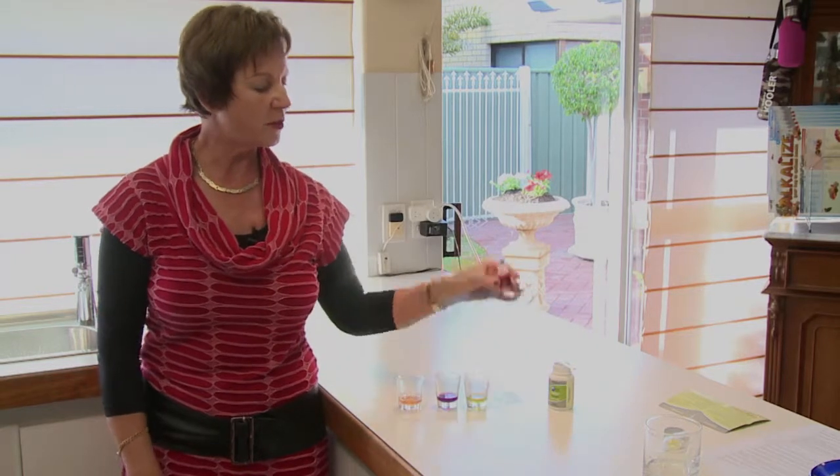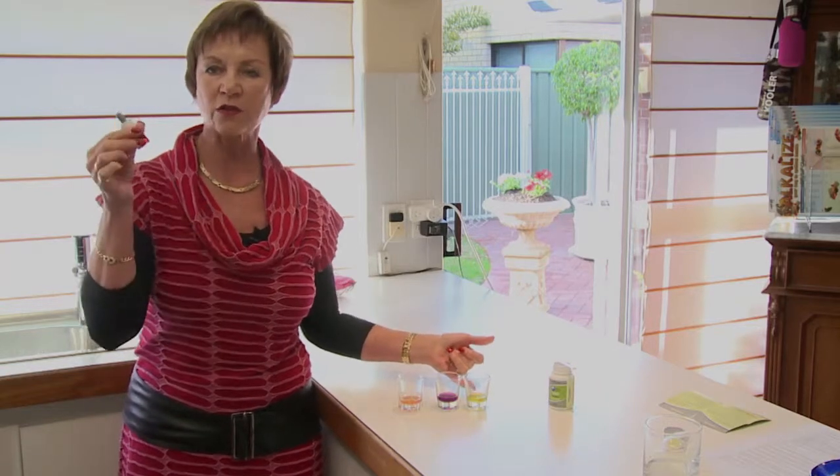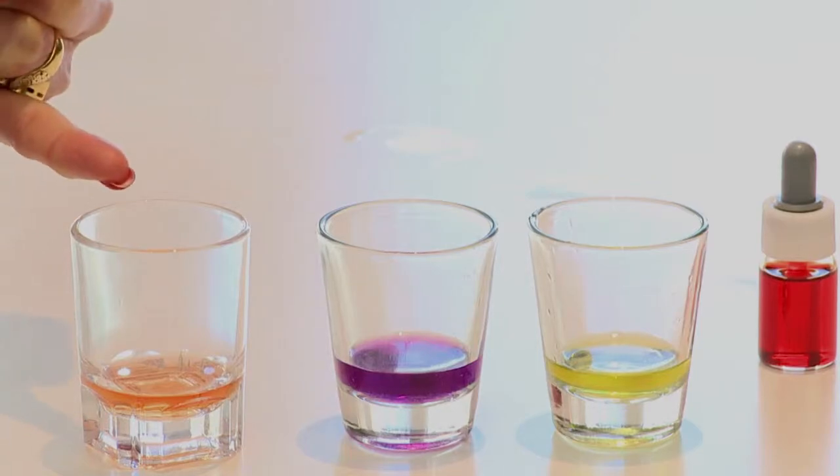For water, you can purchase a little bottle of pH reagent, put one or two drops in, and that will show you if your water is alkaline, neutral, or acidic.